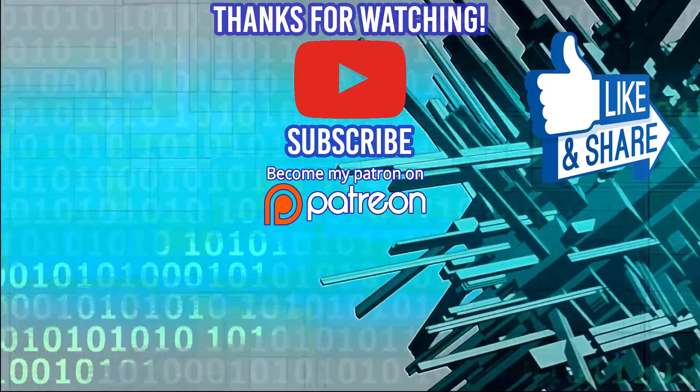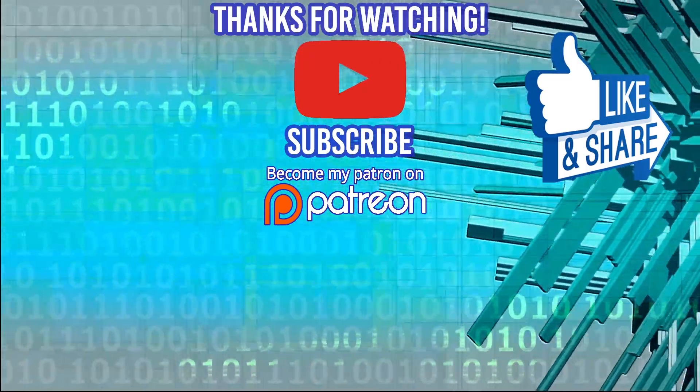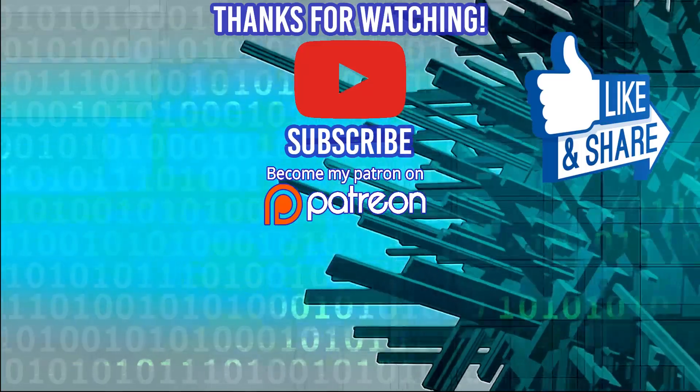Hey guys, thanks for watching the video. If you're interested in coding bootcamp, check out devmountain.com where housing is included in your price of tuition. And don't forget to like, comment, subscribe, and share, and support me on Patreon. I'll see you guys in the next video. Thanks for watching.